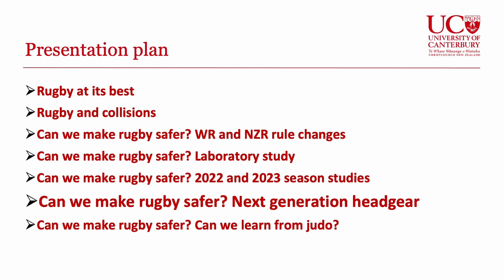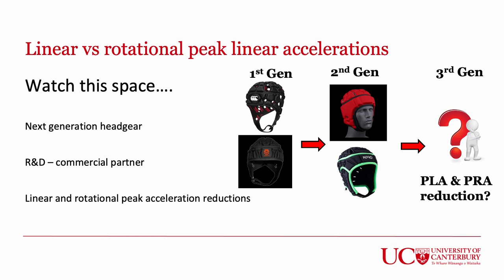We've talked about the next generation of headgear. We've moved from first-generation headgear — not designed to provide any mitigation — into N-Pro and Game Breaker, which we could call a second generation, where manufacturers claim reductions in peak linear accelerations, and our research supports some degree of mitigation. However, we also know from other research — including work by Liz Williams, a Kiwi working in Wales — that injuries from collisions in rugby are often brought about through peak rotational accelerations as well. So another aspect of our research is to look at developing a third generation of headgear offering protection around both peak linear and rotational accelerations.